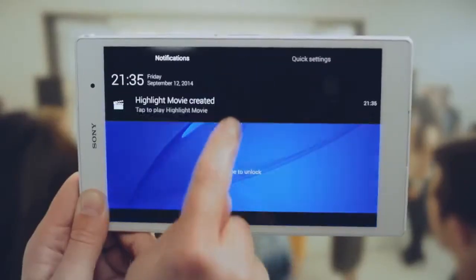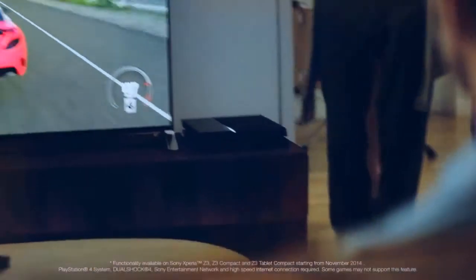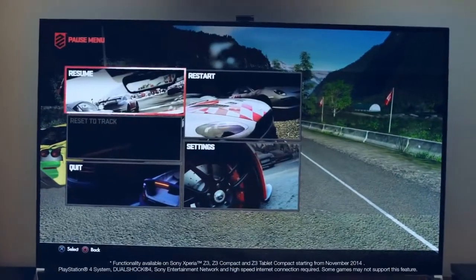Never miss a moment with Sony's advanced camera technologies. With PlayStation 4 Remote Play, you can now play your PS4 games on your Xperia Z3 Tablet Compact anytime, anywhere in your home.